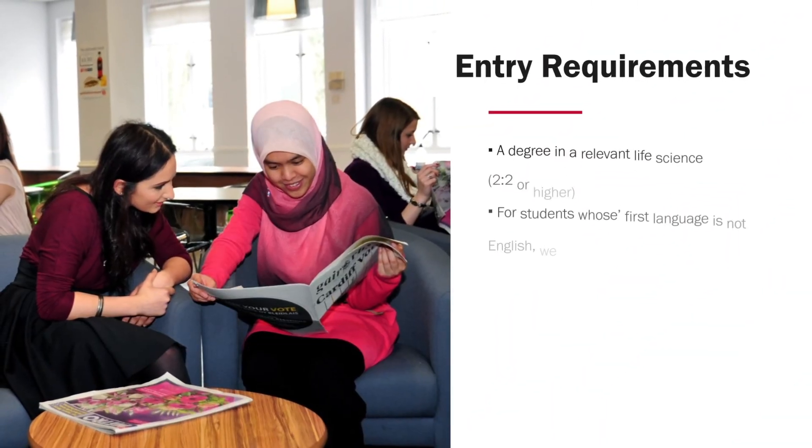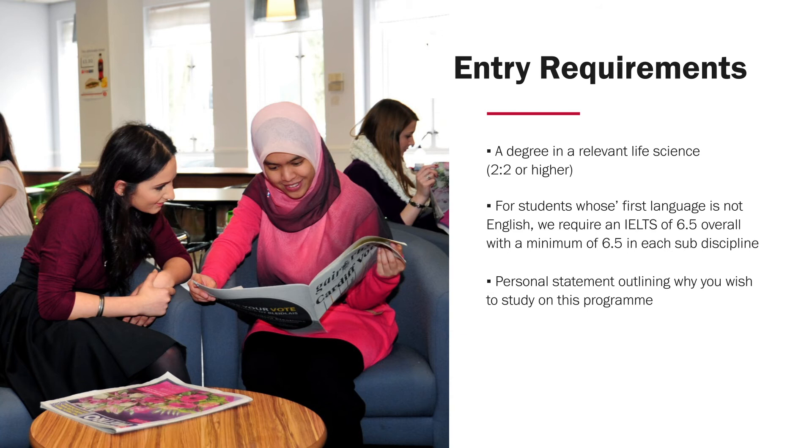The entry requirements for this MSc are firstly a degree in a relevant life science area such as chemistry, biology, zoology, physics, or genetics, and ideally at a 2:2 or higher. We will happily consider applicants if they have graduated with a degree some time ago, provided they have had some recent relevant experience. For students whose first language is not English, we will require an IELTS, though if you recently studied your undergraduate degree in English, the IELTS may not be required. A key component of your application is the personal statement outlining why you wish to study on this cancer-focused master's programme at Cardiff.